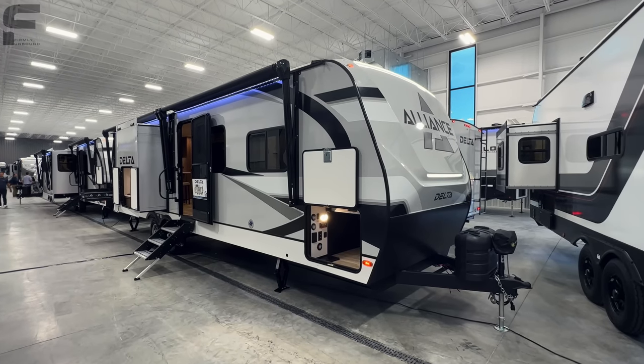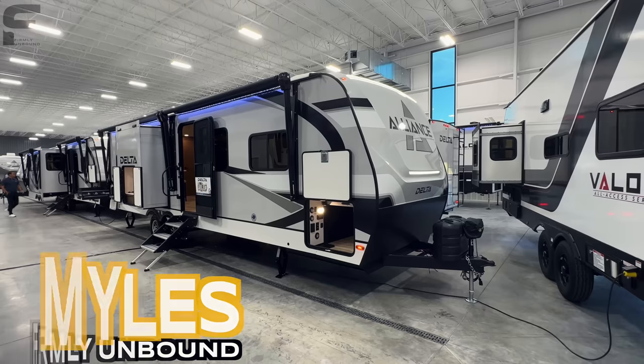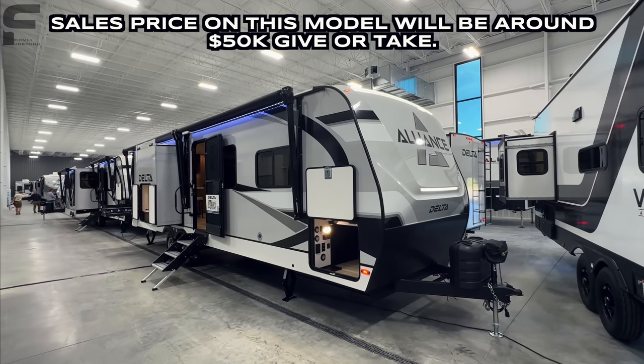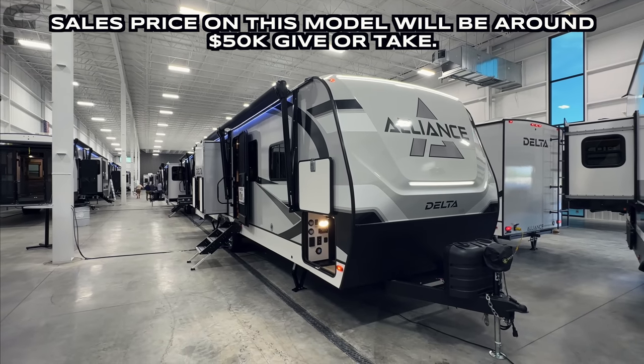Welcome back to another video. For y'all that are new here, my name is Miles with Firmly Unbound. If you are a returning viewer, I'm still here in Elkhart, Indiana, but we are here at Alliance's in-house private display — and what a great setup.